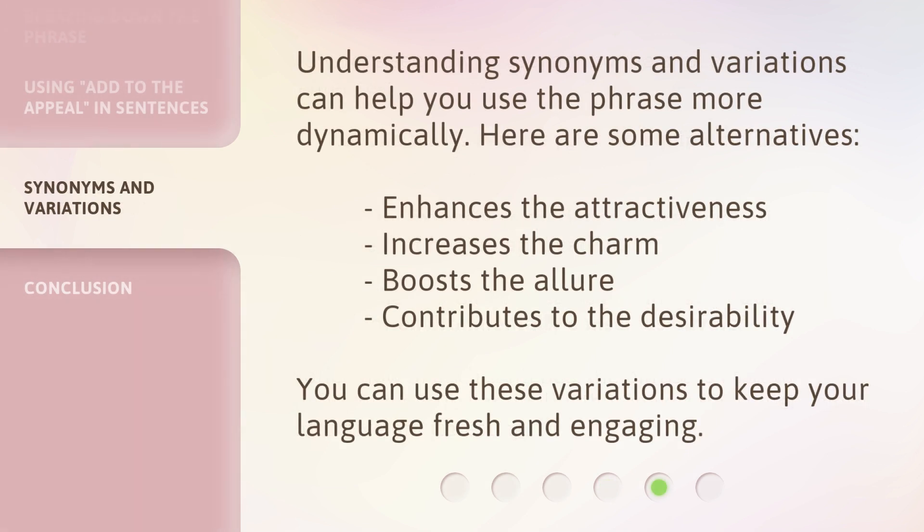Understanding synonyms and variations can help you use the phrase more dynamically. Here are some alternatives. You can use these variations to keep your language fresh and engaging.